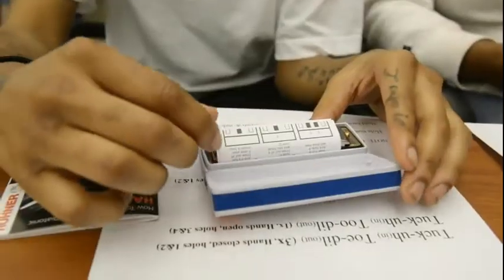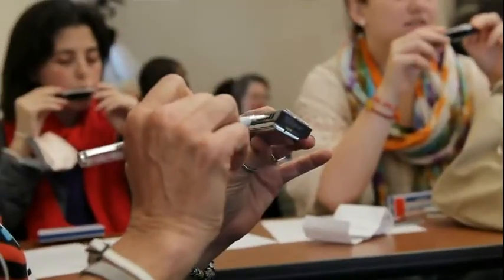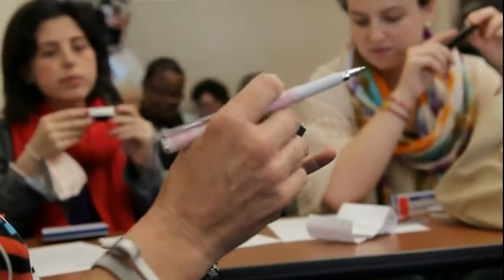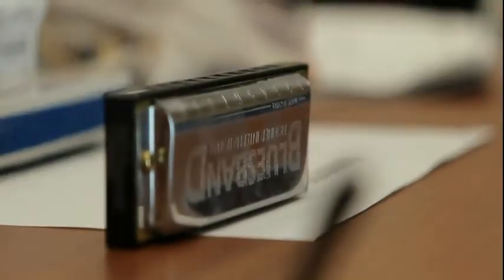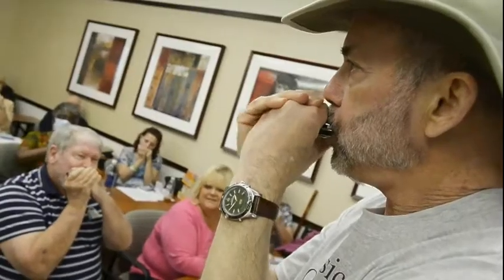Day six about the harmonica. Take your harmonica out and you'll see numbers on one edge of the harmonica. The numbers go on the top, and what that does is it puts the low notes on the left and the high notes on the right.